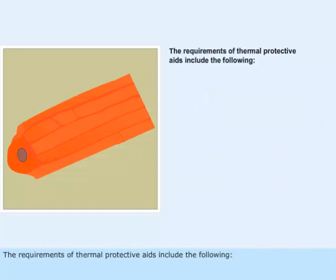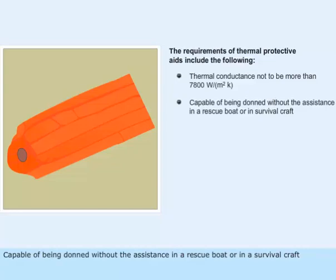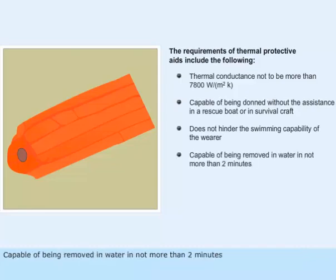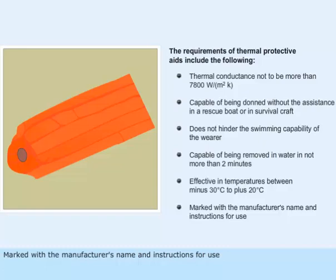The requirements of thermal protective aids include the following: thermal conductance not to be more than 7,800 watts per square meter per kelvin (W/m²K); capable of being donned without assistance in a rescue boat or in a survival craft; does not hinder the swimming capability of the wearer; capable of being removed in water in not more than 2 minutes; effective in temperatures between minus 30 degrees Celsius to plus 20 degrees Celsius; marked with the manufacturer's name and instructions for use.